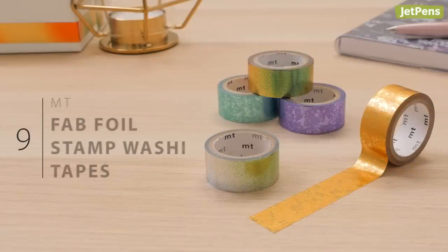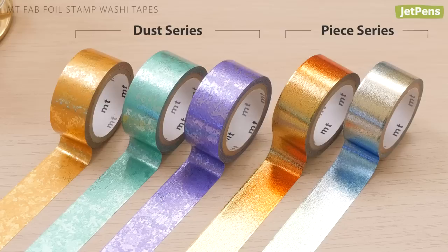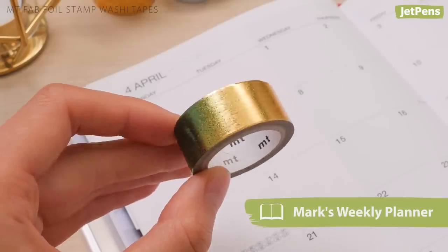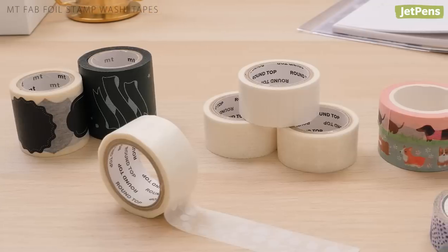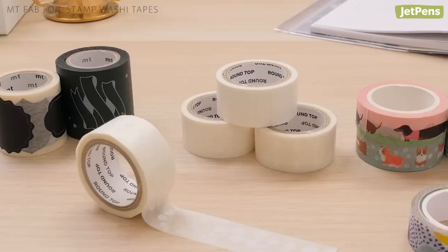The MTFAB foil stamp washi tapes add eye-catching shimmer to your planner and other craft projects. The Dappled Dust series plays with light and shadow, while the Ombre Piece series captures color shifts depending on the angle of the tape. We had so many great washi tape releases this year that it was hard to pick just one, so go to our site to check out our complete collection.